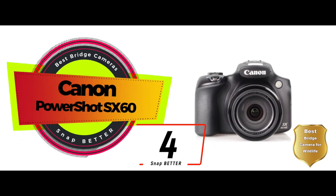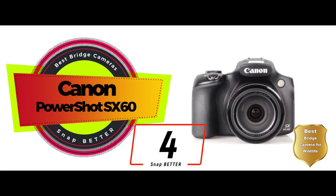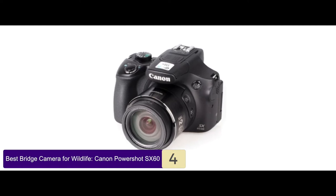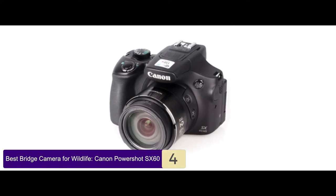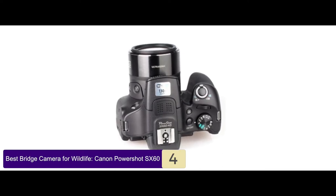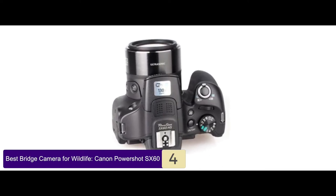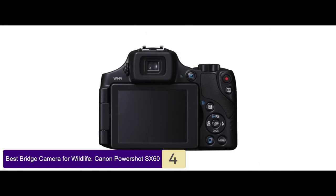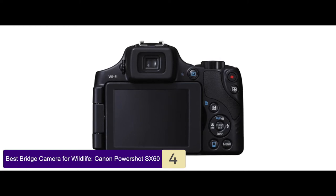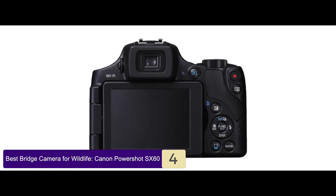Next we have the Best Bridge Camera for Wildlife, the Canon PowerShot SX60. One of the finest bridge cameras on the list, this Canon model is known for its quality and high-end functionality. It features a 16.1 megapixel sensor to allow excellent images whenever you want. Similarly, with the bright LCD screen, you can easily shoot at various angles without facing any difficulty. Moreover, the setup is just a breeze.